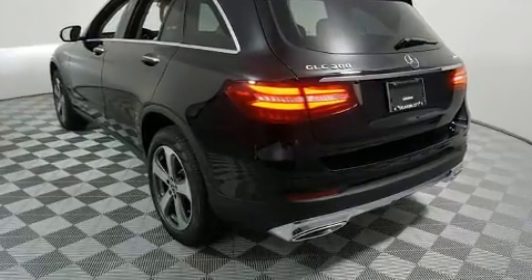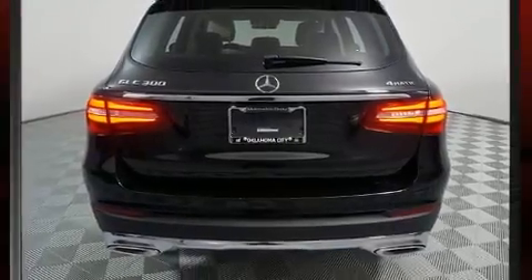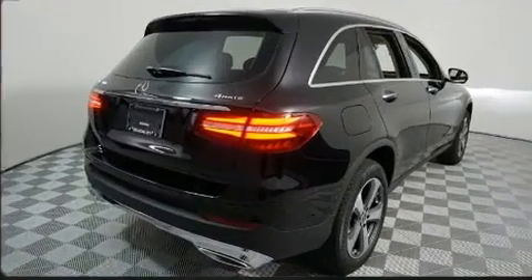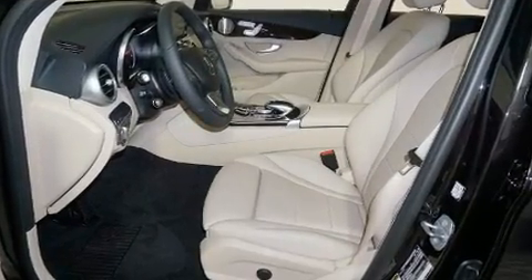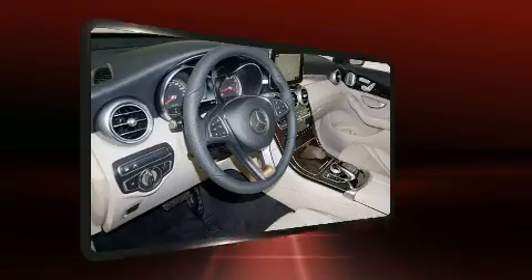Mercedes-Benz prioritized fit and finish as evidenced by a power seat, automatic temperature control, fully automatic headlights, power door mirrors and heated door mirrors, rain-sensing wipers, a roof rack, and cruise control.